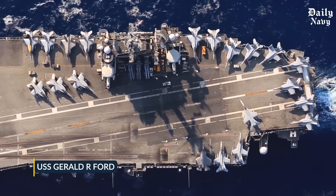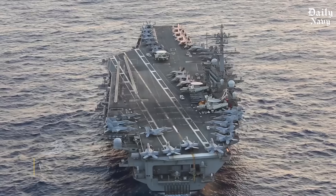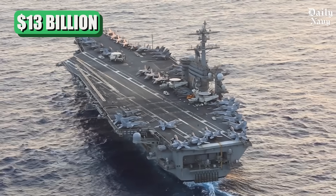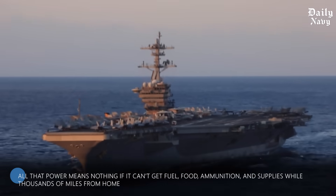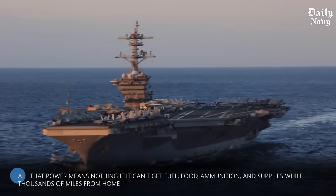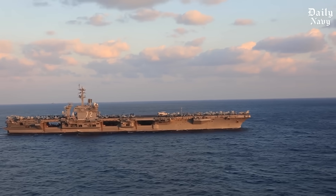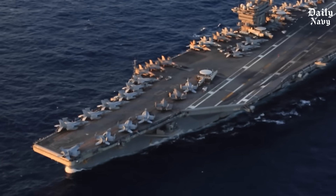The USS Gerald R. Ford, our nation's most advanced aircraft carrier, weighs 100,000 tons and costs $13 billion. But all that power means nothing if it can't get fuel, food, ammunition, and supplies while thousands of miles from home. What most people don't realize is that keeping these floating fortresses operational requires some of the most dangerous maneuvers ever attempted at sea.